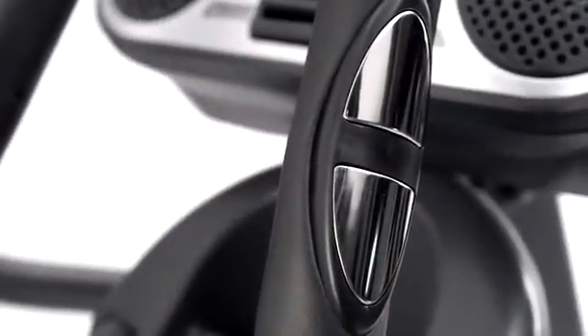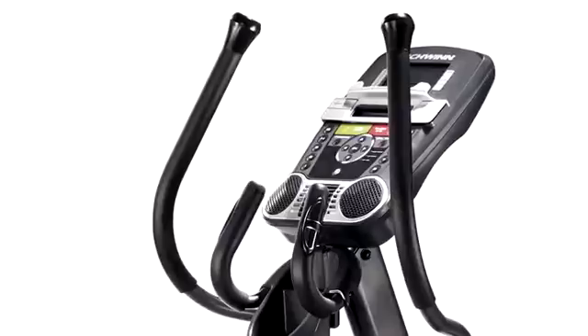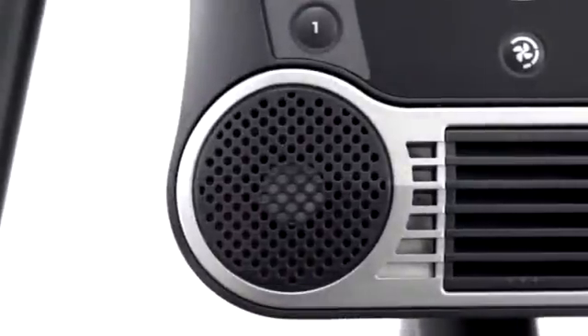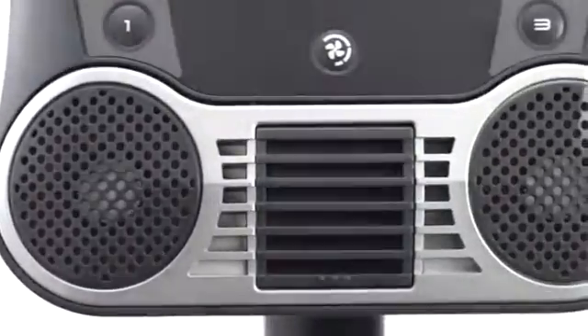Ergonomically placed heart rate sensors mean you can also get a quick check to make sure you're in the optimum fat burning zone for the best results possible. And if you don't like headphones, we've even incorporated new sealed acoustic chamber speakers to deliver a bigger and better quality of sound than ever before.